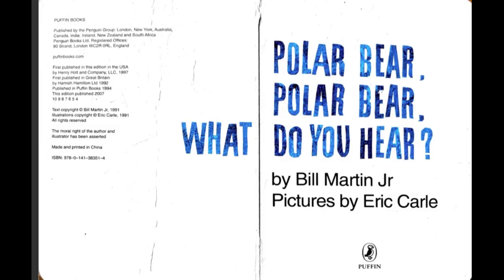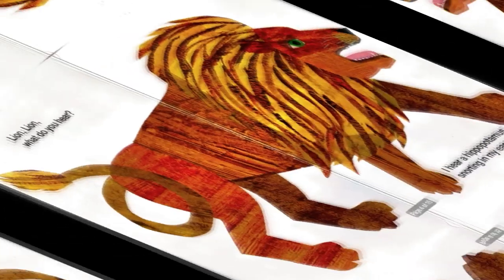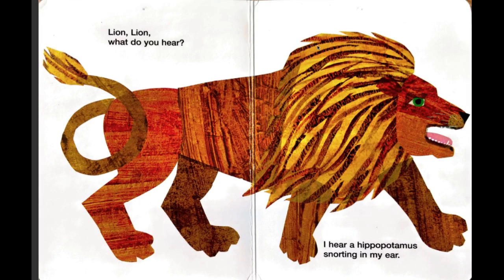Polar Bear, Polar Bear, what do you hear? I hear a lion roaring in my ear. Lion, lion, what do you hear? I hear a hippopotamus snoring in my ear.